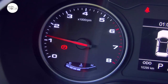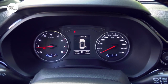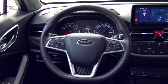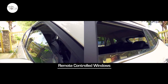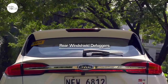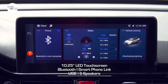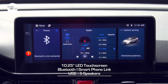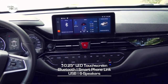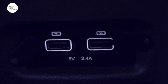An LED instrument panel provides the driver all the information needed about the S4's status and performance through three selectable modes. Other comfort and convenience features include remote-controlled windows, automatic climate control, rear windshield defoggers, and heated power-adjustable side mirrors. The infotainment system features a 10.25-inch LED touchscreen with Bluetooth connectivity, smartphone link, USB port, and six speakers, plus two USB ports for rear passengers.